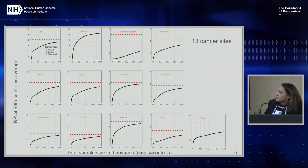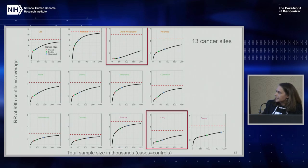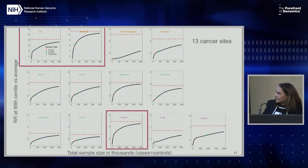We evaluated this in 13 cancer sites, and you can see that these curves are quite different according to different cancers because of the underlying differences in their genetic architecture. At the top, CLL and testicular cancers can reach pretty high risk in much smaller sample sizes because they have SNPs with, on average, higher effect sizes. Comparing prostate cancer to breast cancer, you can also see that the rate of improvement will be faster than a disease like breast cancer.